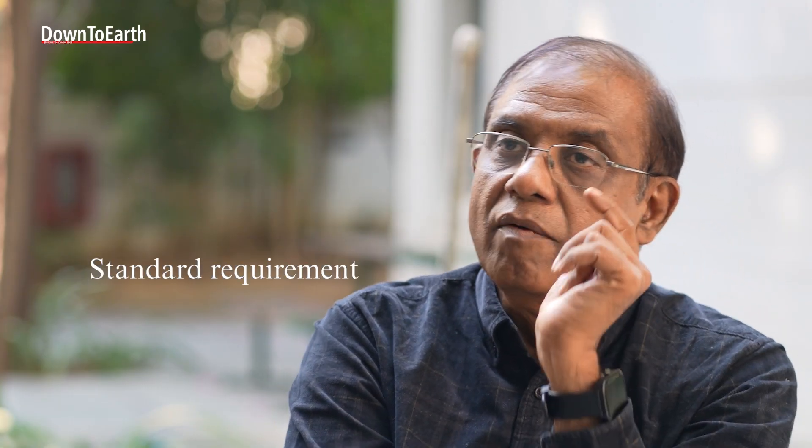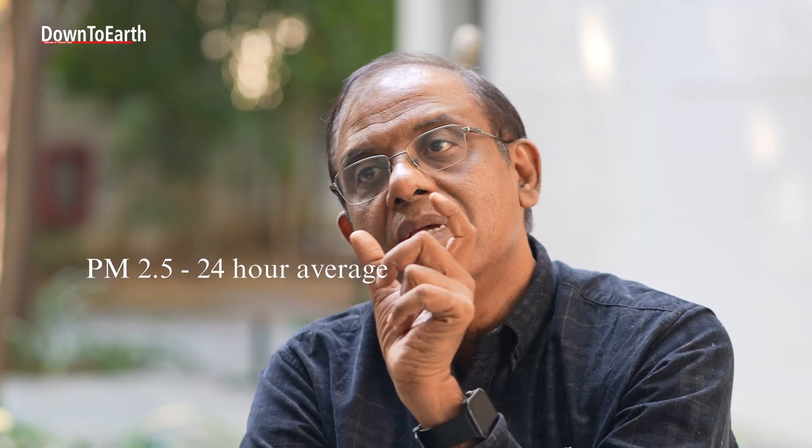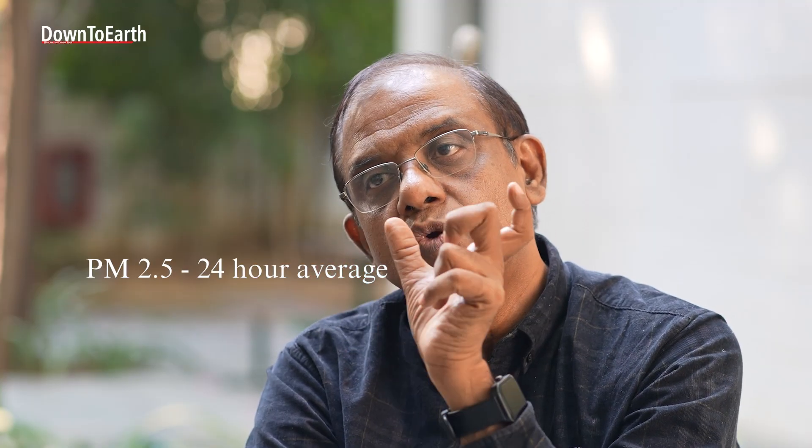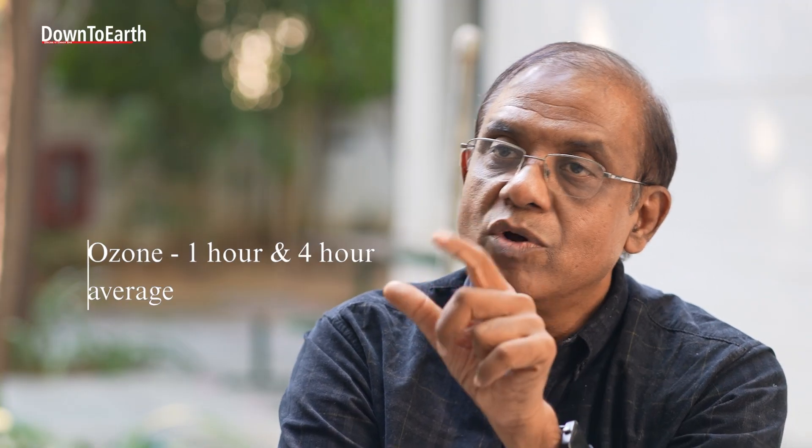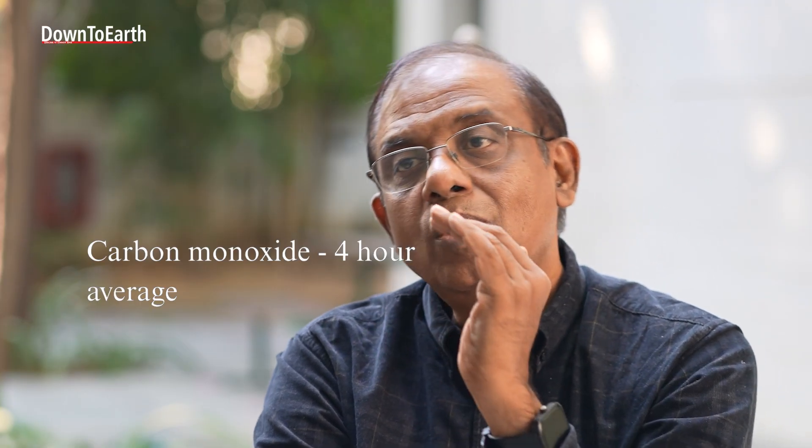The reason stations report 6-hour, 8-hour, or 24-hour averages is because it is a requirement of the standard. For PM, the Indian standard is a 24-hour average. For ozone, 1-hour and 4-hour averages apply. For CO, a 4-hour average is used. That is the difference between public perception and scientific fact.